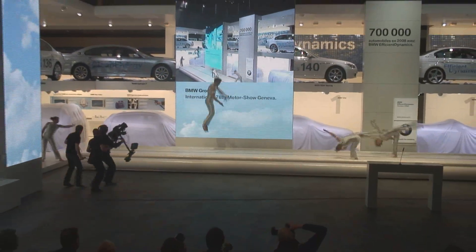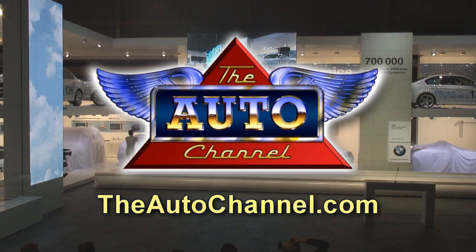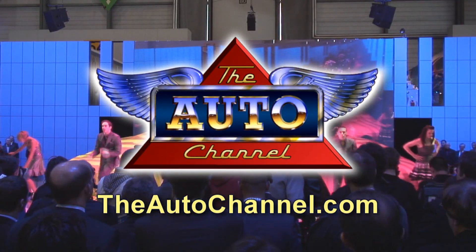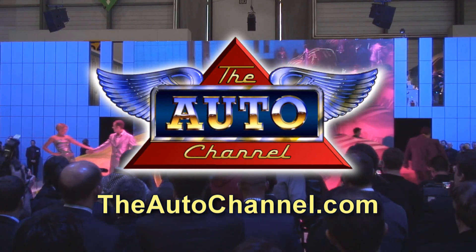Thanks for watching the Auto Channel. For more great coverage of all major motor events, visit TheAutoChannel.com — the Internet's most complete and comprehensive automotive resource.